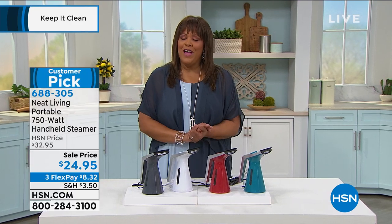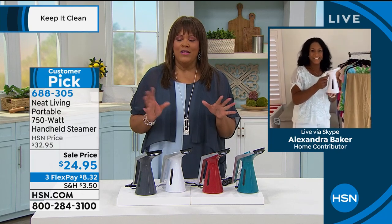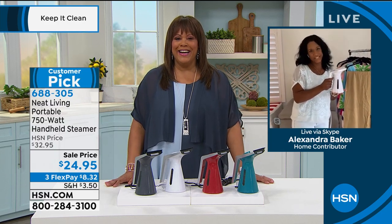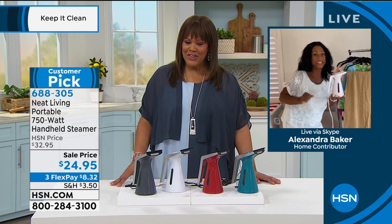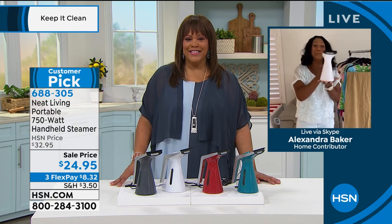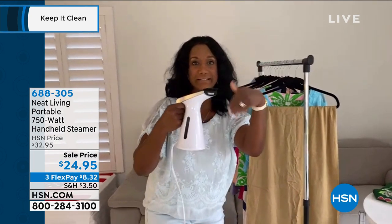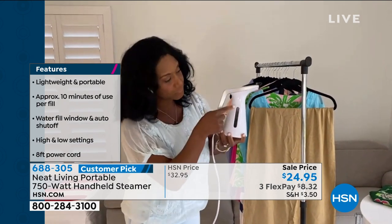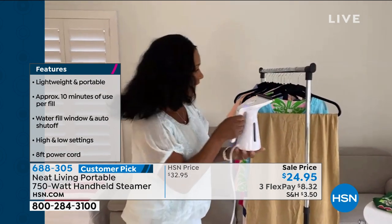I want to bring in my home BFF, Alexandra Baker — a wonderful decorator. Welcome to her family room this morning. Here is the Neat Living steamer in white — lightweight, just a couple of pounds, with an eight-foot cord, perfect for travel. You can see the steam it's making. I love that the lint brush is right on there. You simply put water into the reservoir and you can see that boiling water cleaning with the power of steam.